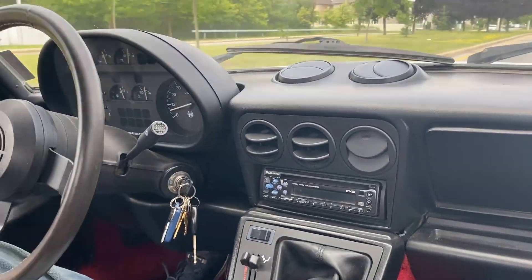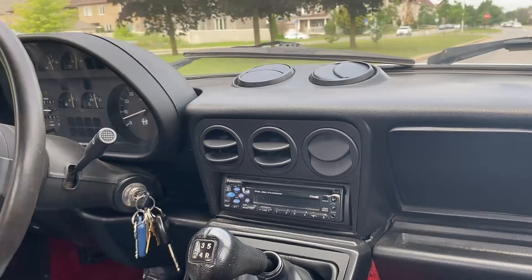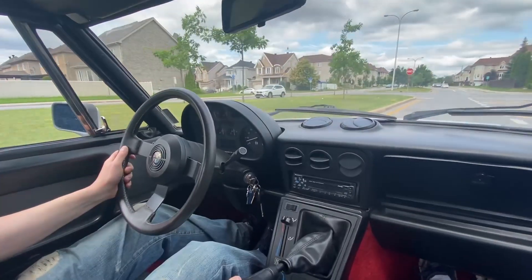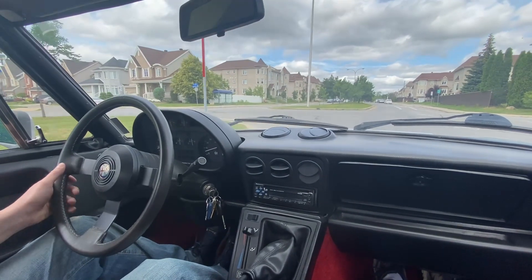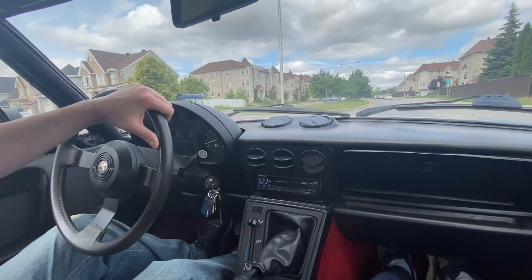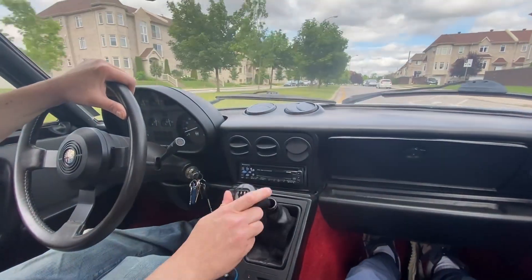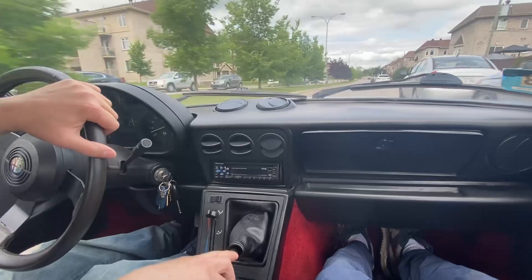Hello everyone and welcome to another episode of the Collector Car Canada Vehicle Review Podcast. Today we're looking at a 1990 Alfa Romeo Spider Quadrifoglio Series 3 Convertible with a 5-speed manual and 62,000 miles. It's lot 184 on CollectorCarCanada.ca.